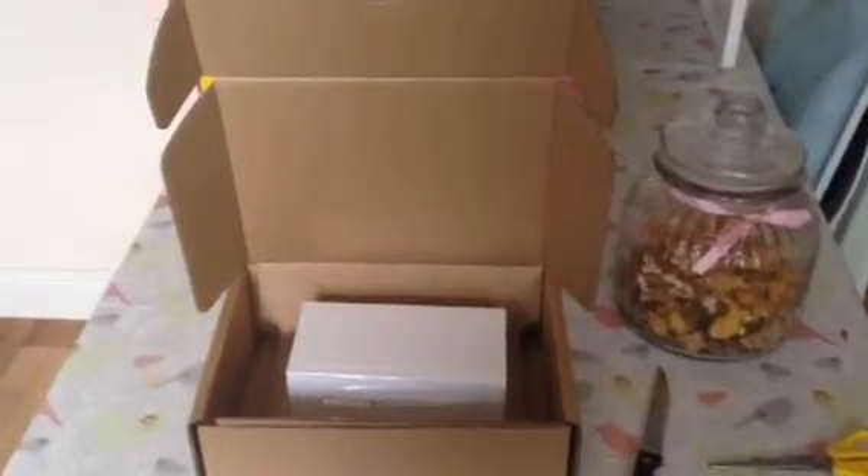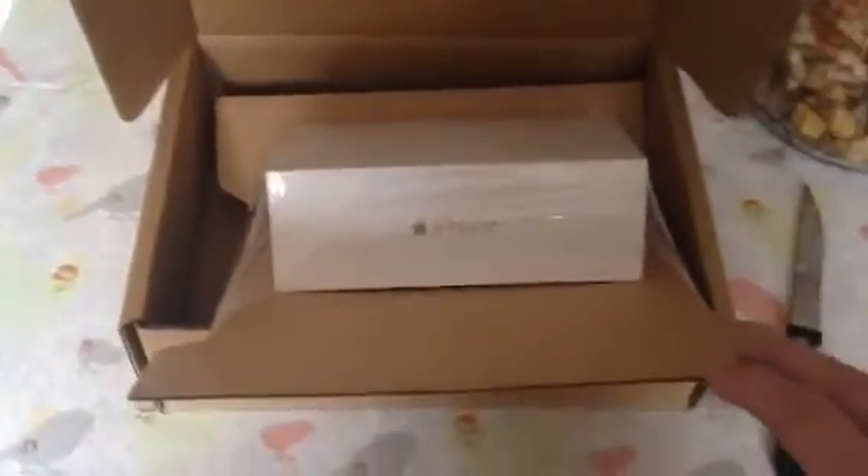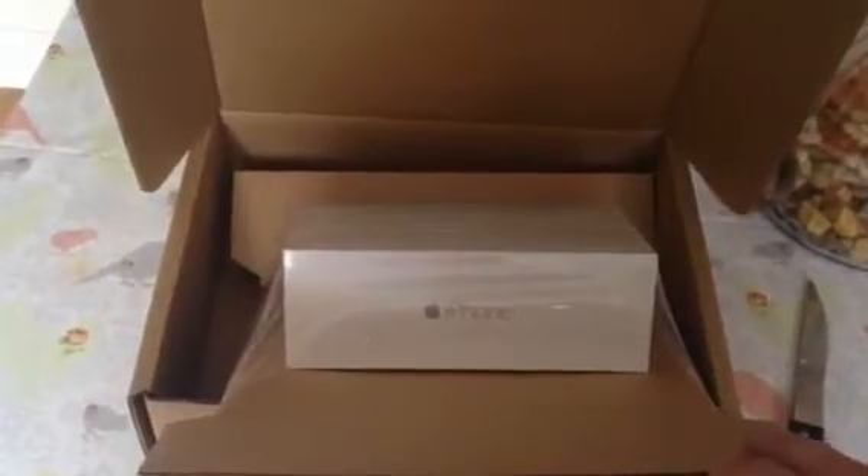Hello YouTube! It's the 19th of September and my iPhone 6 Plus has just come. There it is — it says iPhone on it in gold letters. Let's try and open this while I'm filming.